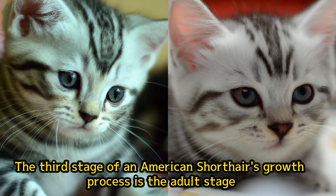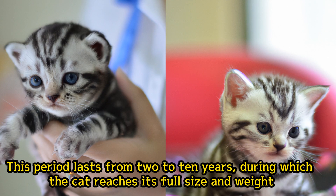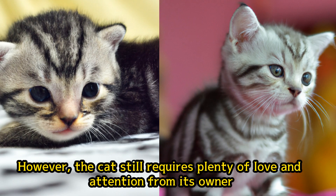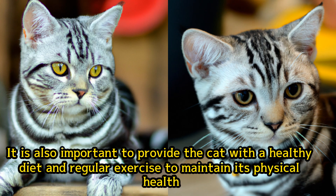The third stage of an American Shorthair's growth process is the adult stage. This period lasts from two to ten years, during which the cat reaches its full size and weight. The cat's personality is fully developed at this stage, and it becomes more independent and less playful. However, the cat still requires plenty of love and attention from its owner. It is also important to provide the cat with a healthy diet and regular exercise to maintain its physical health.